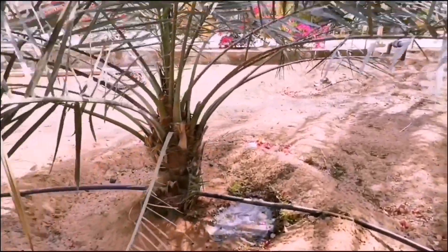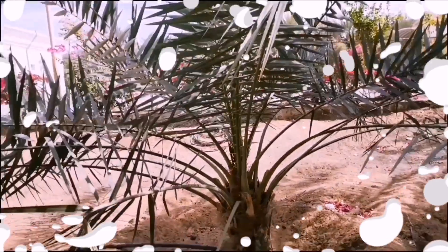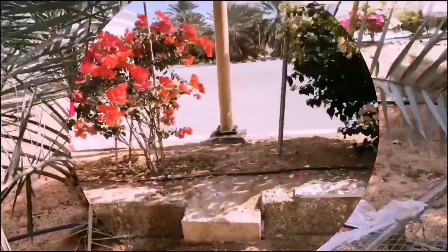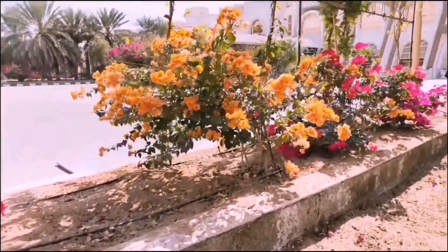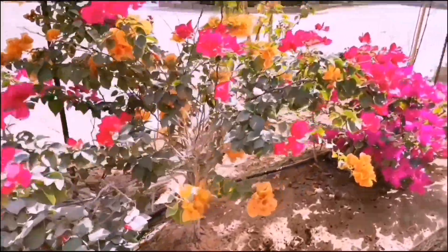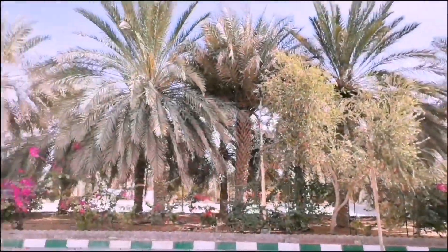Look at that guys, it has its own automated watering system - very high-tech! These are the date trees, still baby ones. Baby dates, with beautiful flowers. Wow, very nice - the flowers are so beautiful!